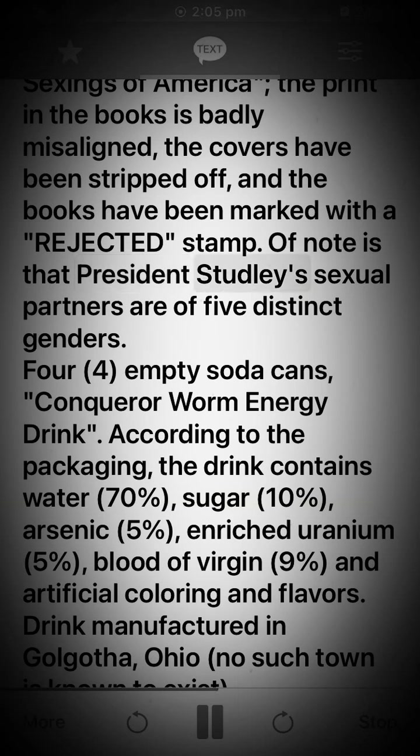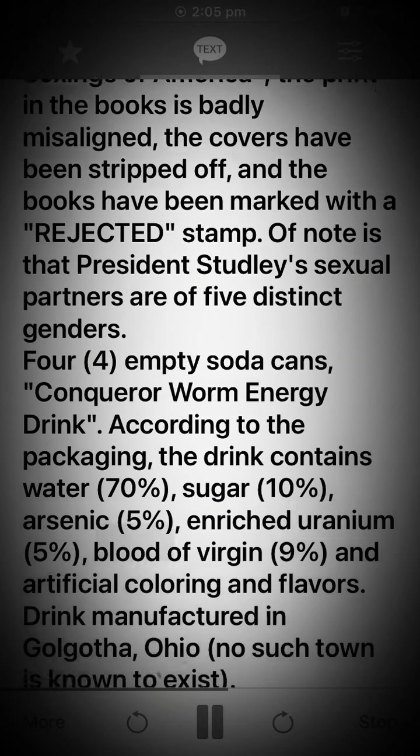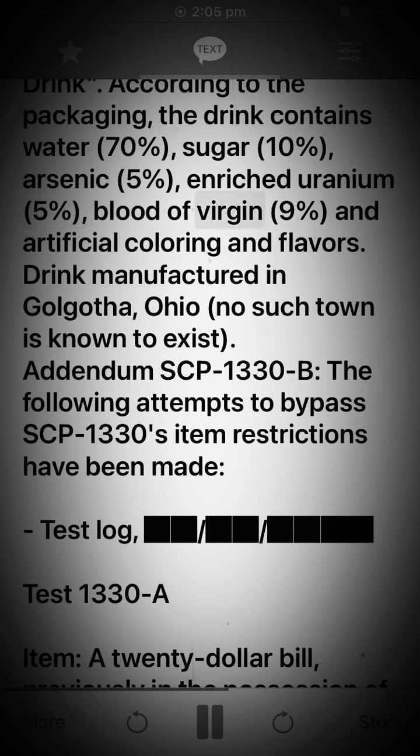Of note is that President Studley's sexual partners are of 5 distinct genders. 4 empty soda cans — Conqueror Worm energy drink. According to the packaging, the drink contains: water 70%, sugar 10%, arsenic 5%, enriched uranium 5%, blood of virgin 9%, and artificial coloring and flavors. Drink manufactured in Golgotha, Ohio. No such town is known to exist. Addendum SCP-1330-B: The following attempts to bypass SCP-1330's item restrictions have been made.